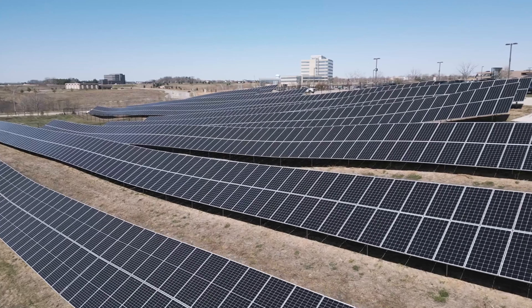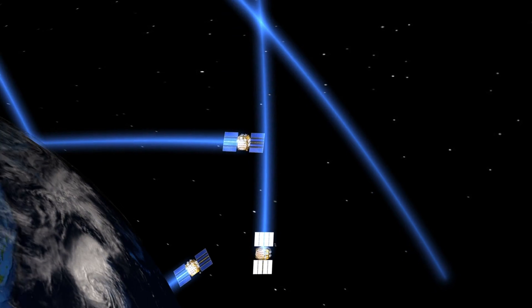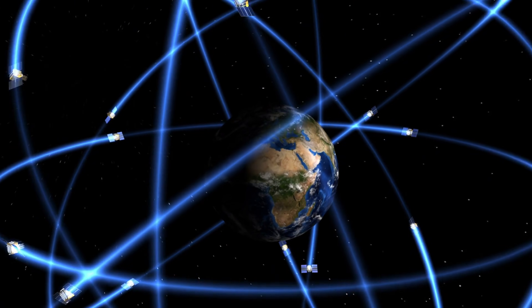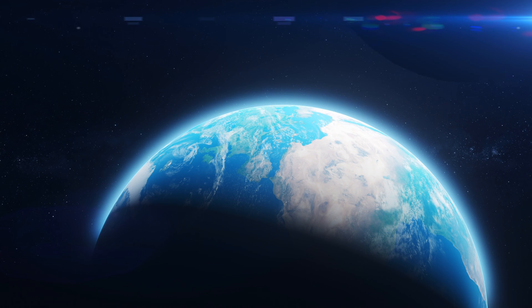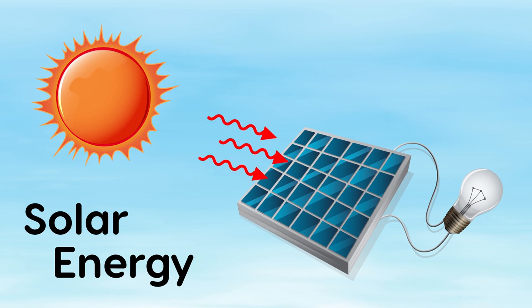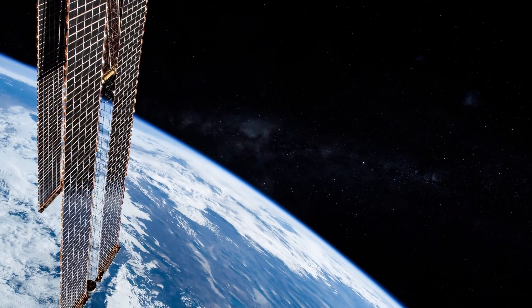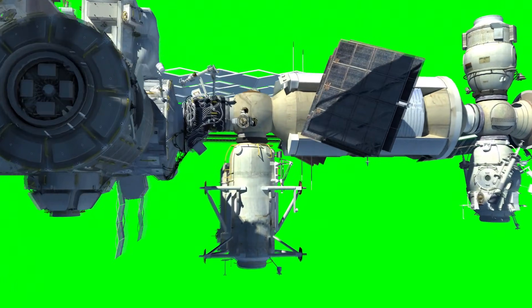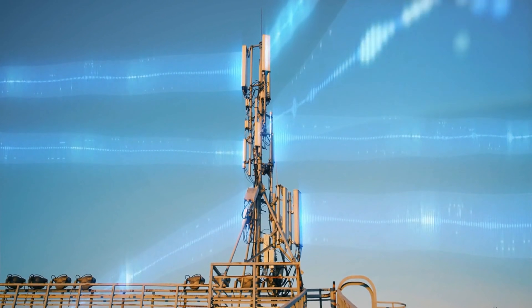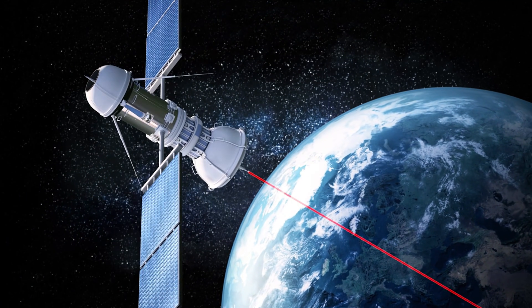Private players are also in the mix. Companies like Northrop Grumman, Caltech's Space Solar Power Project, and even Blue Origin have expressed interest in commercializing SBSP. In 2023, Caltech successfully launched a prototype satellite that demonstrated power transmission in space and beamed a small amount of energy to Earth — enough to power a light bulb — but it proved the concept. What we're seeing is the beginning of a global energy revolution, and space is the new battleground. Whoever wins the space energy race could control the future of power on Earth.